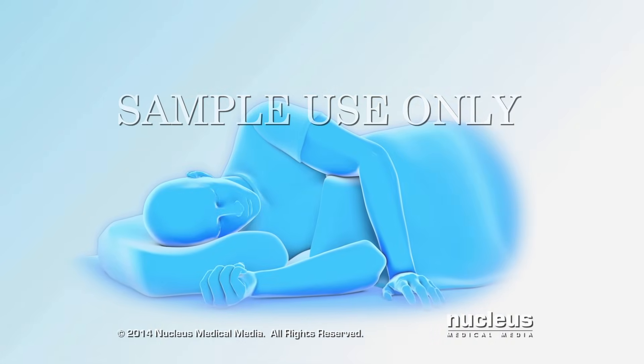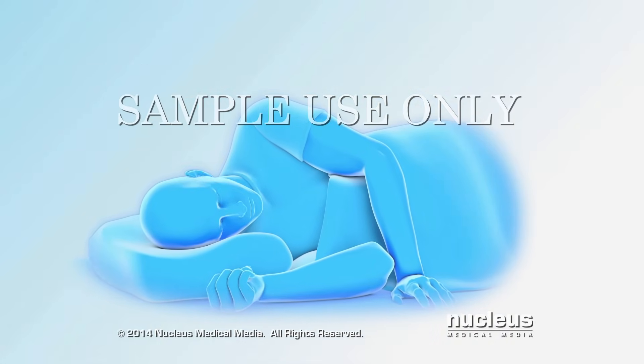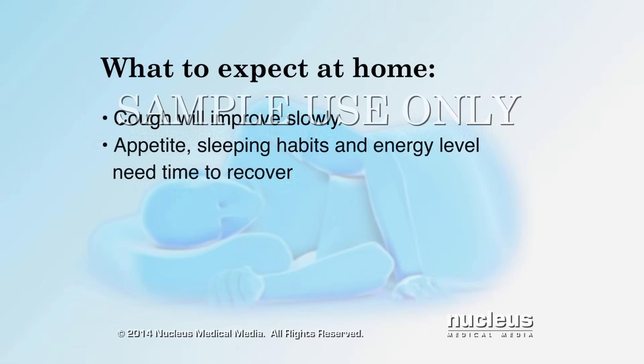It's important to understand that you will still have symptoms as you recover at home. Your coughing should slowly improve within one to two weeks. Your appetite, sleeping habits, and energy level may take several weeks before they return to normal. You will need time off from work and your normal activity schedule to recover properly.